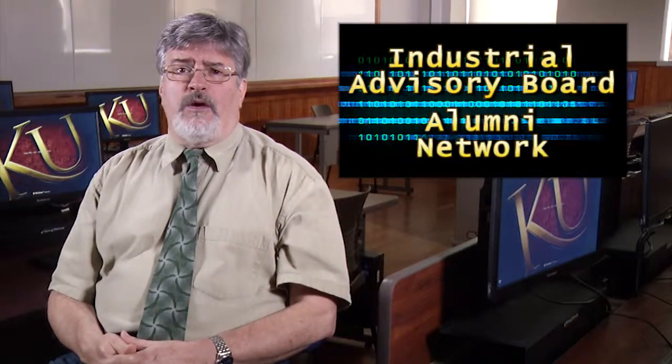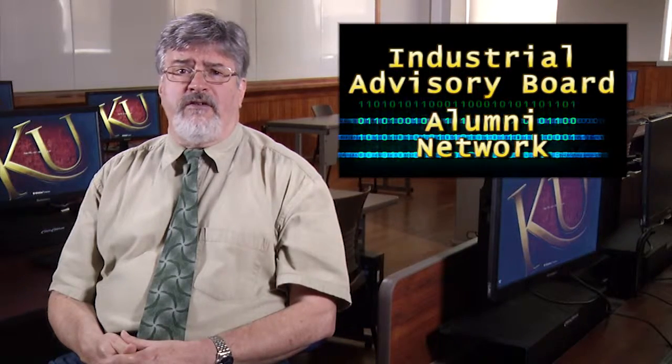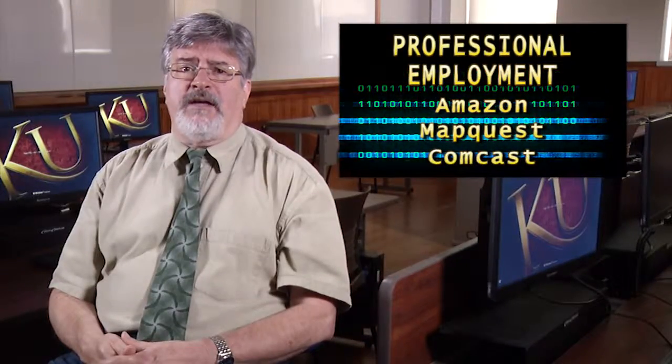Benefit from our close ties to regional industry, thanks to our Industrial Advisory Board, as well as a network of alumni who actively pursue our students and graduates to fill their internships and career opportunities. Professional employment of our graduates is near 100% in large regional companies such as Trifecta, Penske Truck Rental, and Fidelity Information Services, in the regional banking and healthcare industries, and in smaller companies in areas such as home automation and security. Our graduates also work for large international corporations such as Amazon, MapQuest, and Comcast.